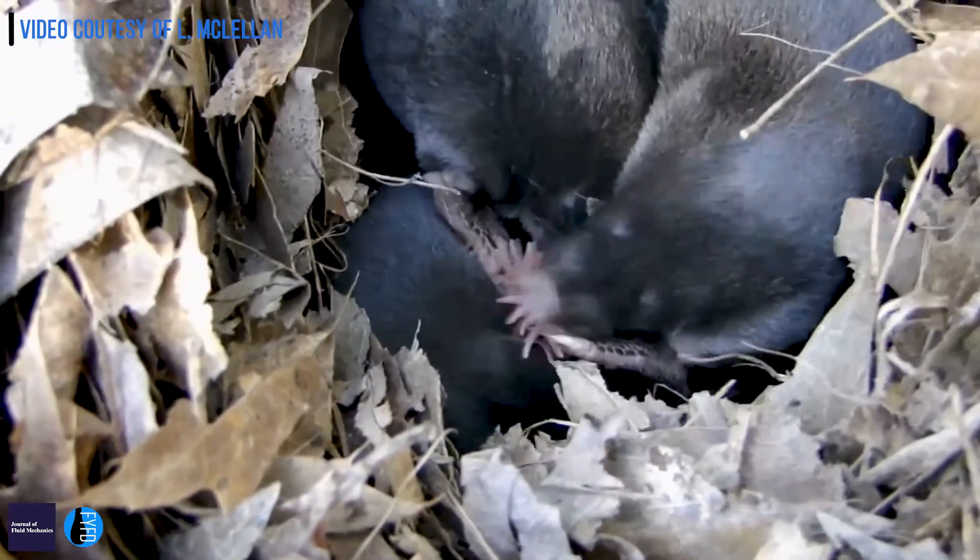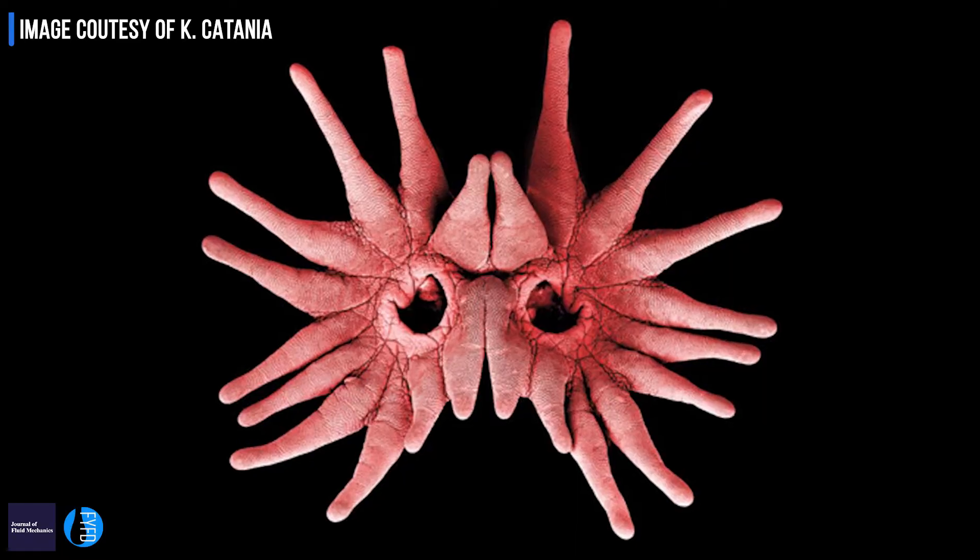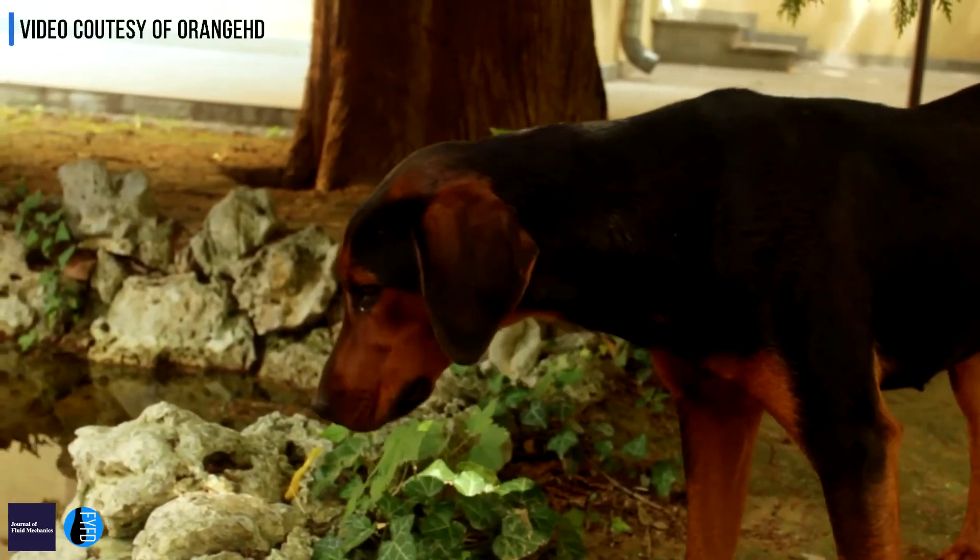So if you've never seen a star-nosed mole before, it can be quite shocking. Probably the most noticeable feature is that they have sort of like these fingers growing out of their nostrils. Sort of like how a dog would sniff for prey on land, these do it at the bottom of swamps by blowing bubbles out of their nose and then sucking the bubbles back in really, really fast to pick up odors.